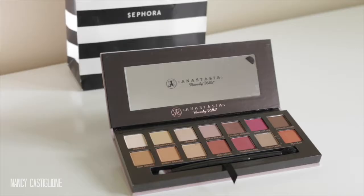The first thing I was super excited to pick up was the Modern Renaissance palette by Anastasia Beverly Hills. I usually am more of a neutral — I stick to my neutrals — but I'm always drawn to crazy colors. I feel like this palette was the first one with colors that I feel were perfect for me to transition into more dramatic eyeshadow shades.